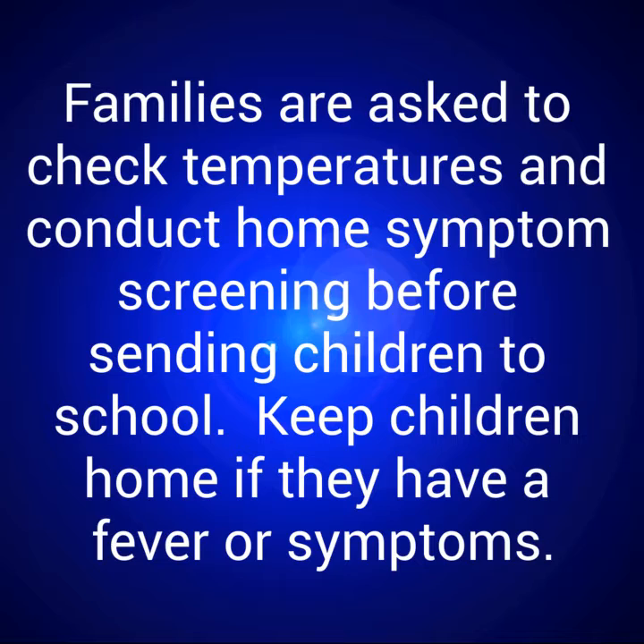Families are asked to check temperatures and conduct home symptom screening before sending children to school. Keep children home if they have a fever or symptoms.